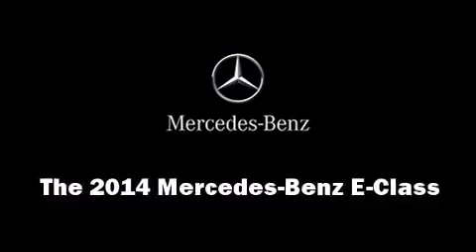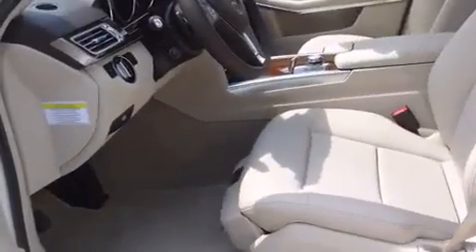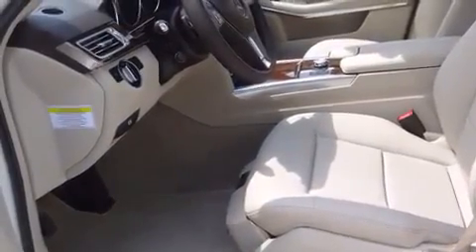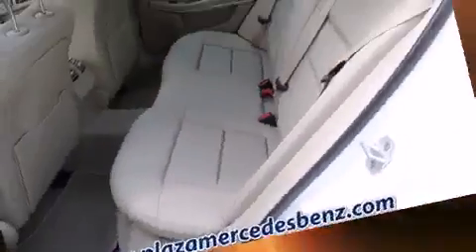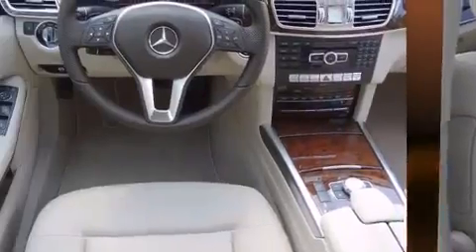The 2014 Mercedes-Benz E-Class. This four-door, five-passenger sedan offers the latest in technological innovation and style. It features an automatic transmission, rear-wheel drive, and a 3.5-liter six-cylinder engine.